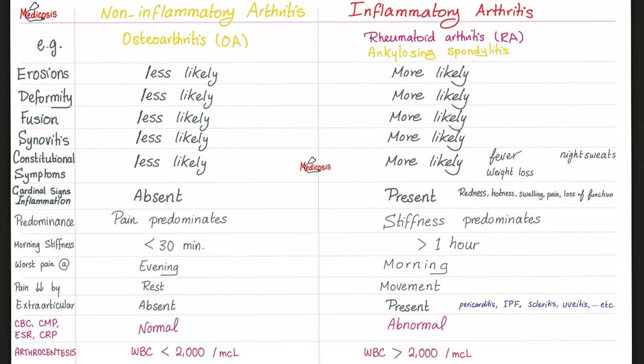In reactive arthritis, you are more likely to have erosions, deformities, effusions, synovitis, constitutional symptoms, and cardinal signs of inflammation: redness, hotness, swelling, pain, loss of function. Stiffness predominates over pain. Morning stiffness lasts for more than one hour. Pain is worse in the morning, less in the evening, and gets better with movement. You can have extra-articular features — not just your joints, but also your eyes, skin, and other things. ESR, CRP, CBC could all be abnormal. If you tap the joint and aspirate fluid, you'll see lots of white blood cells — predominantly neutrophils in acute inflammation.